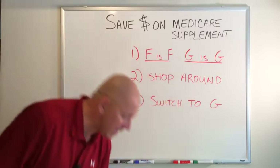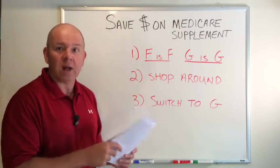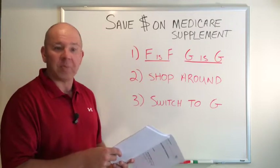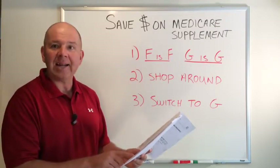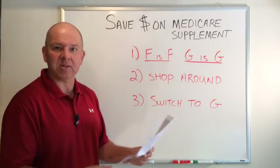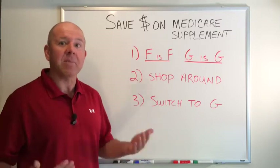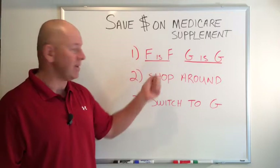To give you an idea of what the differences can be, here are the quote sheets from two well-known insurance companies in the Chicagoland area. We're going to look at a 70-year-old male for a Plan G. With one company, the price is $187 a month. With the other company, the price is $136 a month. That's a $50 a month savings by going with one company versus another for the exact same coverage. So you can shop around on price because all the plans are identical.